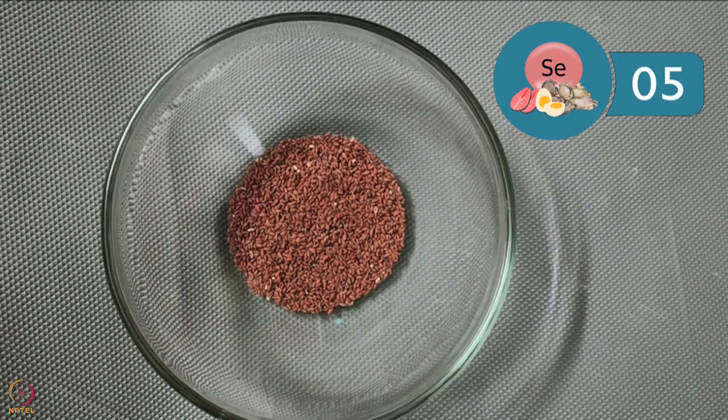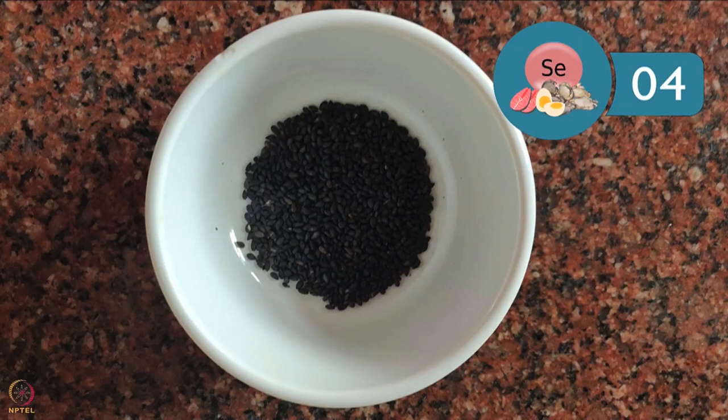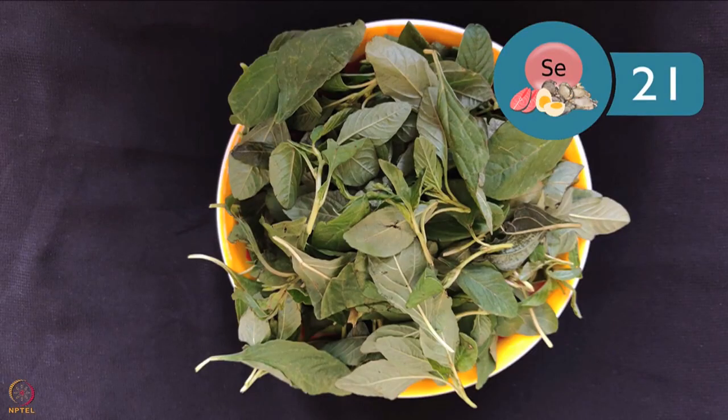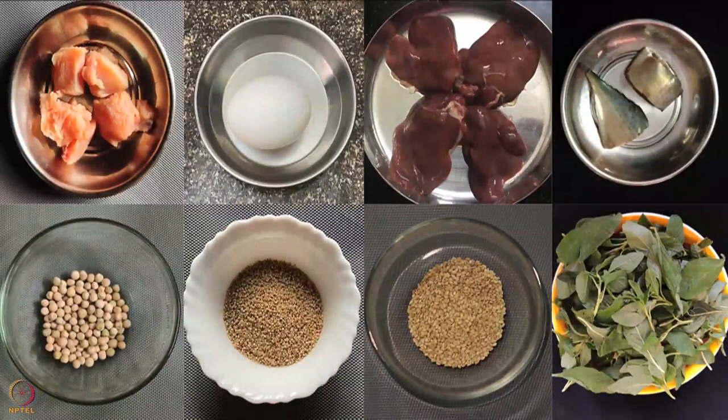10 grams or 1 tablespoon of garden cress seeds have nearly 5 micrograms. 10 grams or 1 tablespoon of sesame seeds have about 3 micrograms. 10 grams or 1 tablespoon of niger seeds have around 4 micrograms. 100 grams of agathi leaves have around 30 micrograms. 100 grams of amaranth leaves have approximately 21 micrograms. Include these foods in your daily diet for good health.